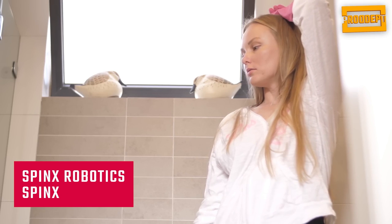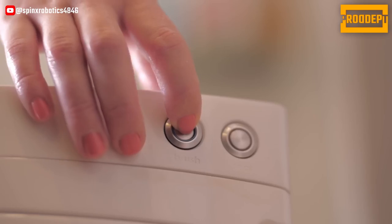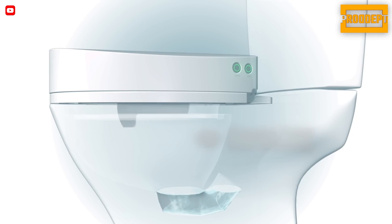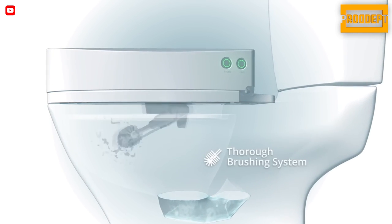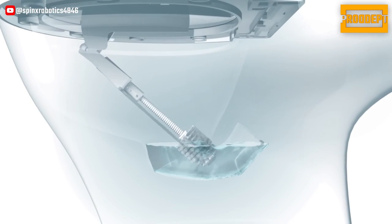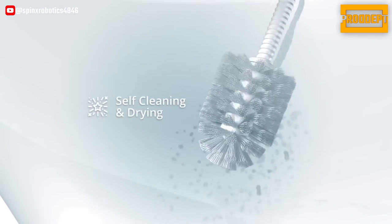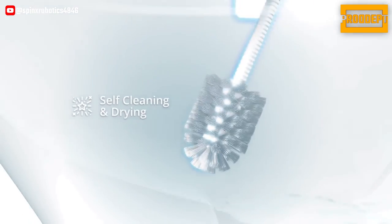Spinex, a revolutionary toilet cleaning robot, offers a hassle-free solution for maintaining a spotless toilet bowl and seat. With the simple push of a button, this device efficiently cleans your toilet and seat, completing the task in a mere 90 seconds. Spinex features a robotic arm equipped with a rotating brush, ensuring thorough cleaning of the toilet bowl. The device also utilizes water jets to cleanse the seat, followed by compressed air for a perfect drying experience.